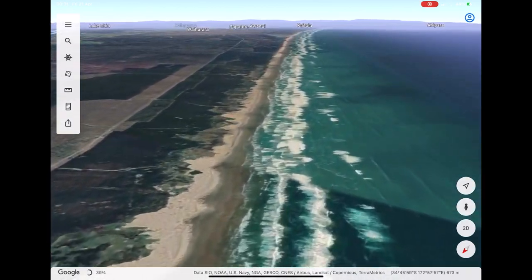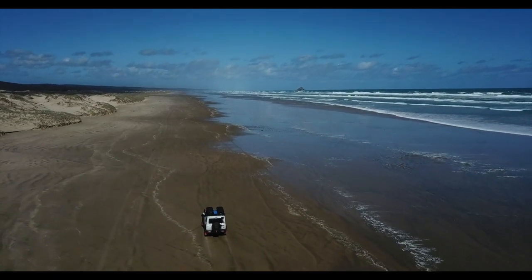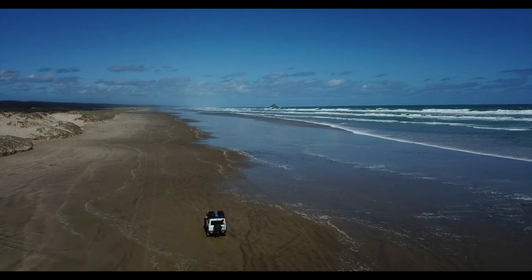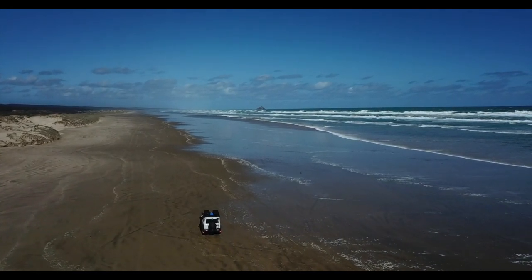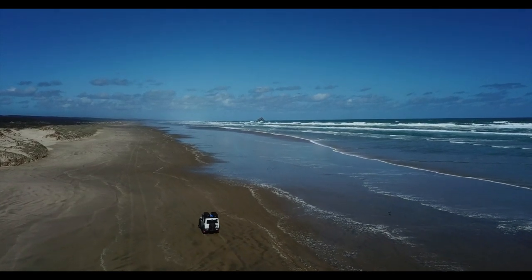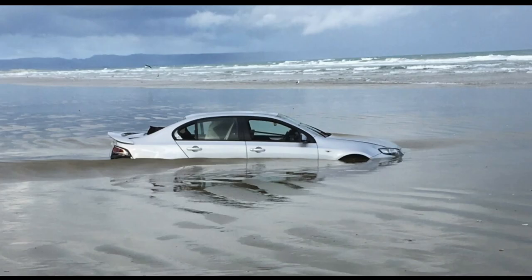When driving along the Te Paki stream and out onto 90 Mile Beach, always remember to check the tides. You don't want to enter the beach at high tide — it is always recommended to go approximately two hours before low tide and two hours after low tide, preferably before low tide because that's while the tide is still going out.